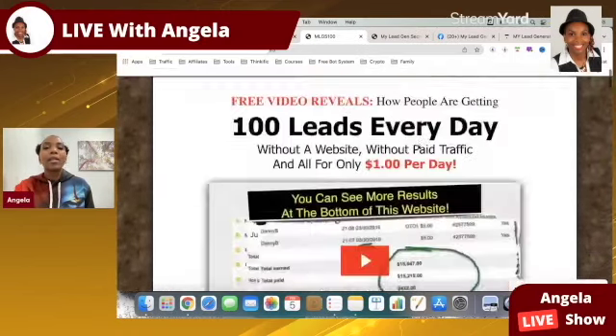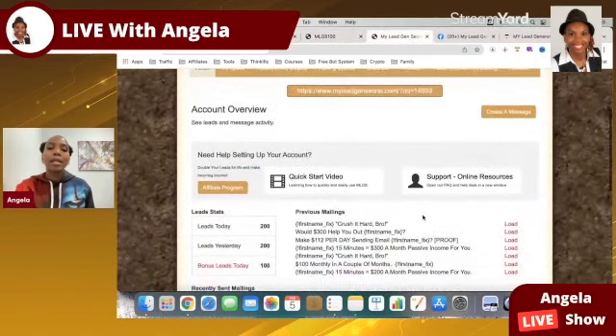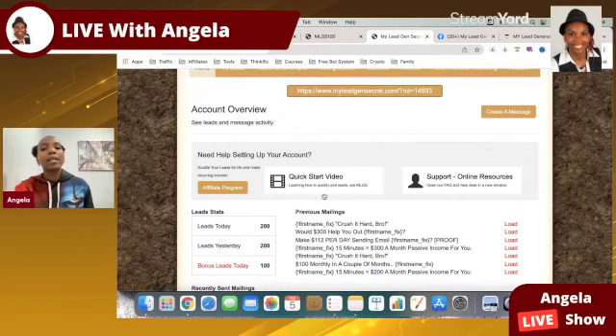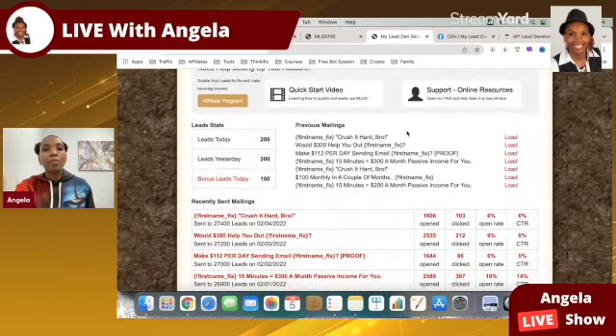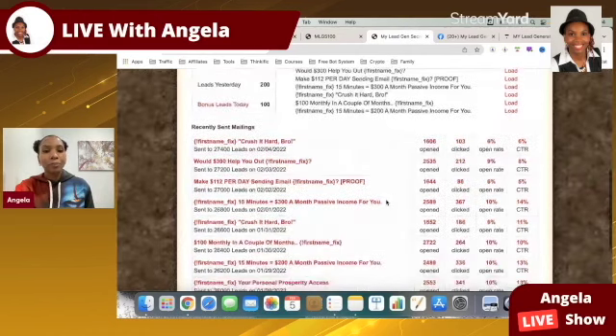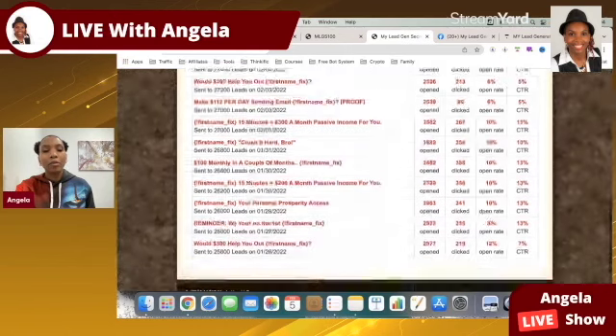Let's go into my back office. You can see the homepage — it's clean and simple. You can click to learn about the affiliate program, watch a quick start video, or contact support. Here you can see the previous emails I sent. I'm pretty much rotating these emails, and you can see the dates I sent them, how many were opened, how many people clicked the links, the open rate, and the click-through rate.